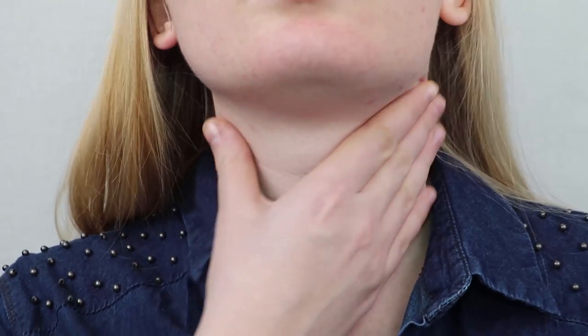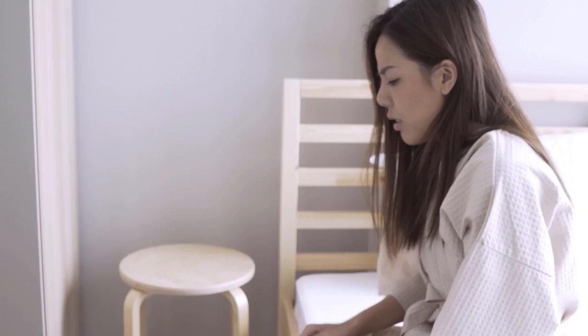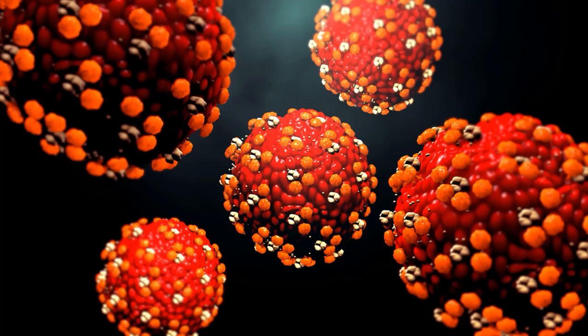Mucus is the thick, sticky stuff that hangs around in your throat when you're sick — at least that's when most people notice it. But did you know that you have this mucus all the time? The mucus membranes produce mucus to protect and support your respiratory system. Mucus is sticky so it can hold on to dust, allergens and viruses.